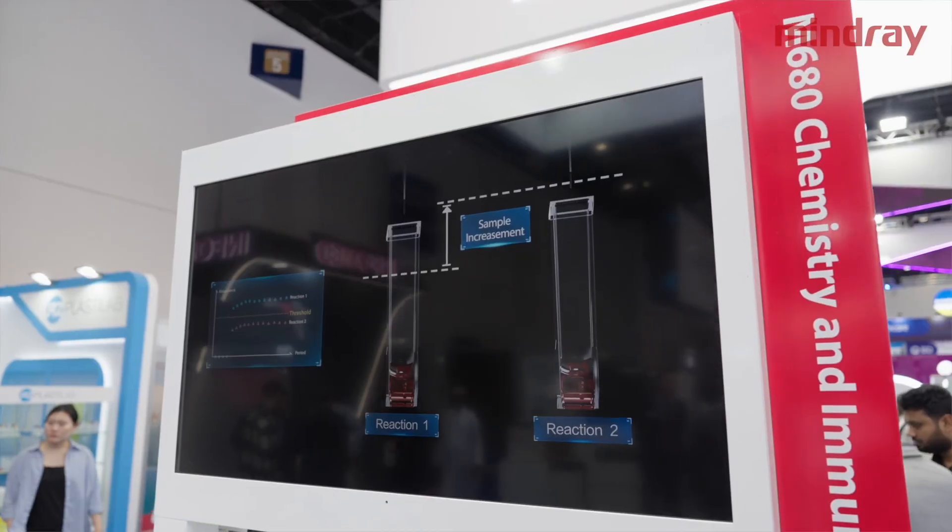Thank you Eunice, and hello everyone. It is my pleasure and honor to introduce our new integration solution with the chemistry and immunology for MED and laboratory M680. Facing increasing samples but limited space, I strongly believe that M680 will be your best partner for your laboratory improvement.